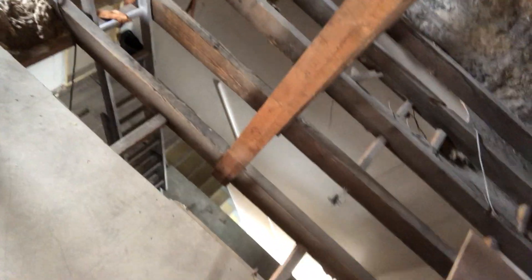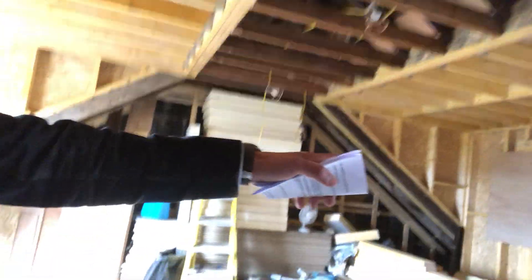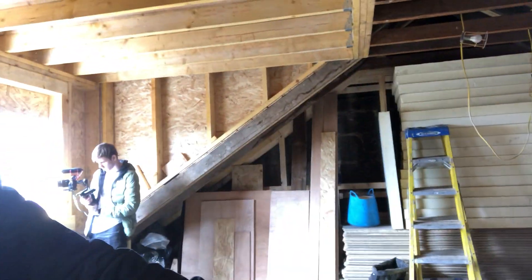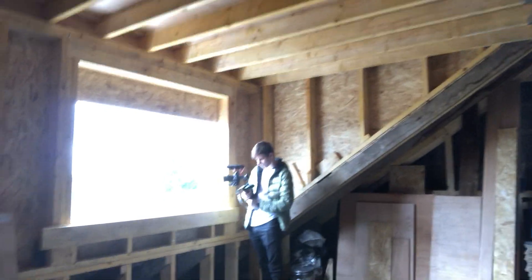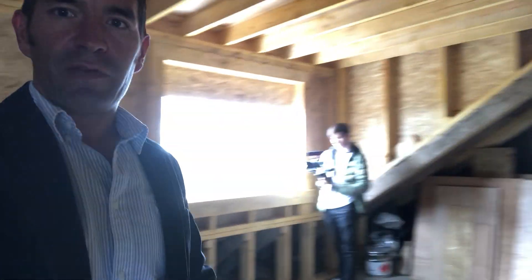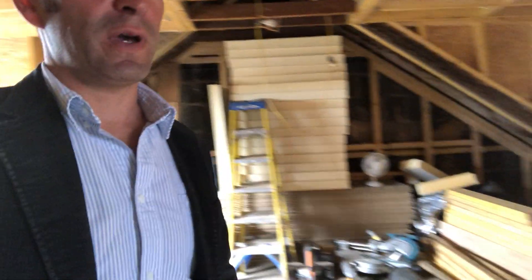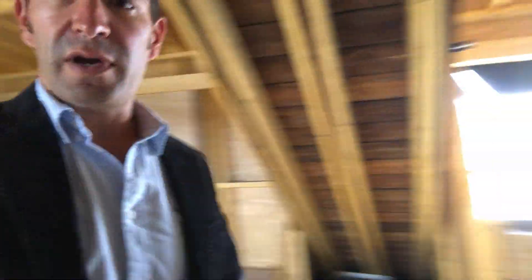The staircase we've built just there. Bedroom overlooking that window, and then we've just decided today between Chris and I that instead of having a dividing wall here for the kitchen and diner, we'll have a big dual aspect open living room, dining room, kitchen, which will make a cracking dual aspect big bright open space.